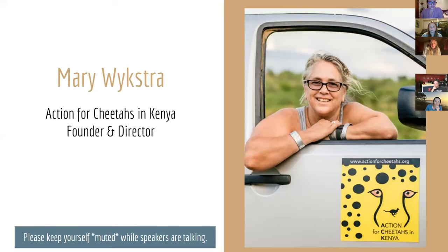Thank you again for joining us. Our first speaker of the series is going to be none other than our founder and director, Mary Wickstra. She is on the Zoom with us right now, and it is early, early in the morning in Kenya. We appreciate her joining us. I'm not going to give a short bio on her because I'm going to let her do that — she knows more about herself than I do. Thank you so much for starting us off. Go ahead, Mary.